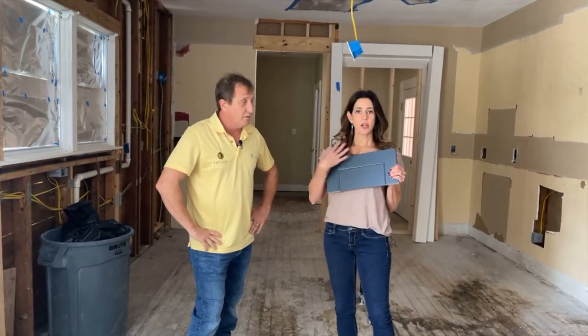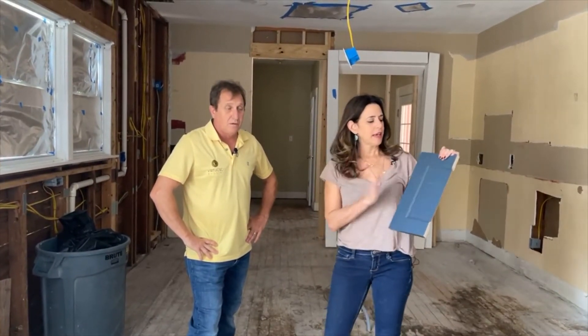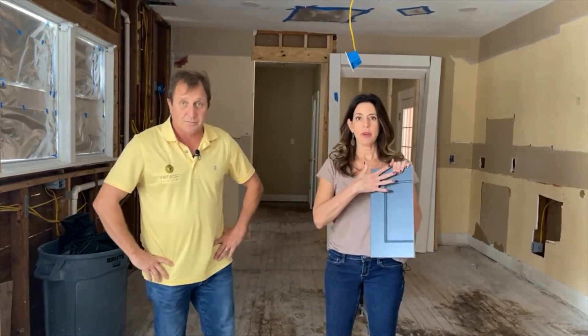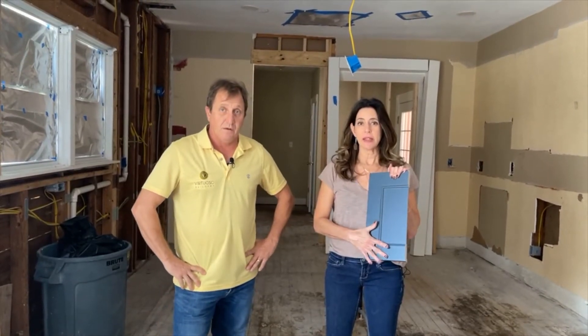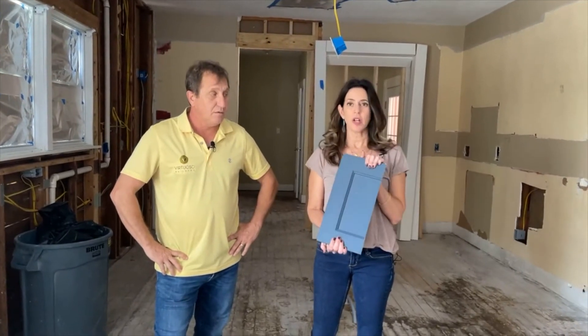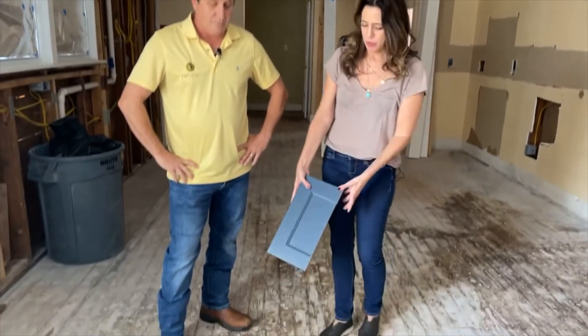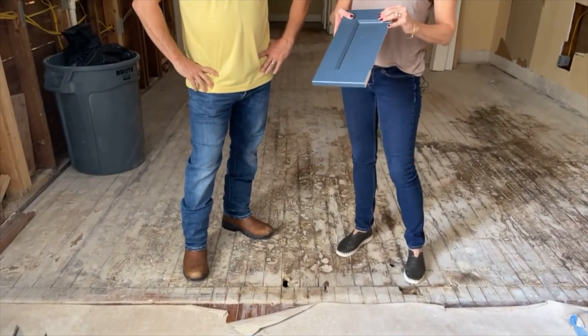This thing I'm holding here is going to be the cabinet sample. We want to get the color right and make the decision based off this. This is Sherwin-Williams color Sea Serpent. When you put this with what we're going to do on the wood floor, it is just going to be beautiful — it's all going to come together.